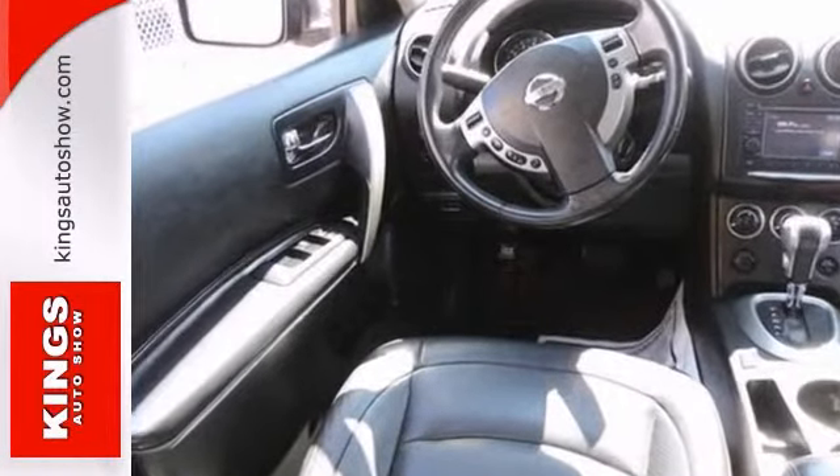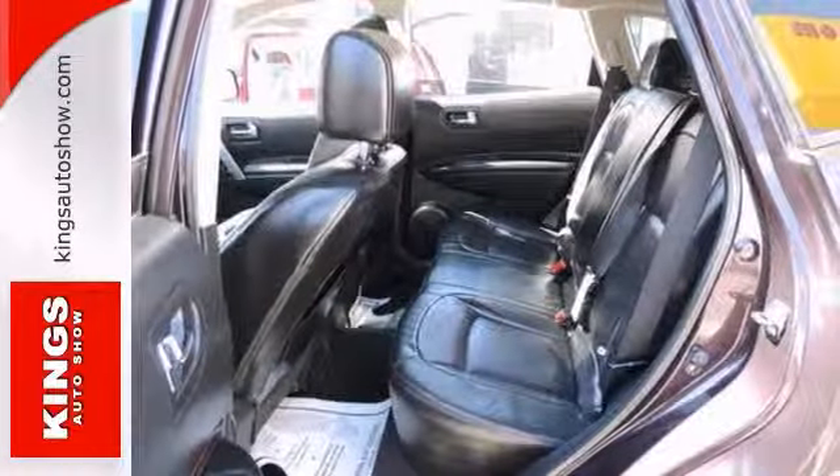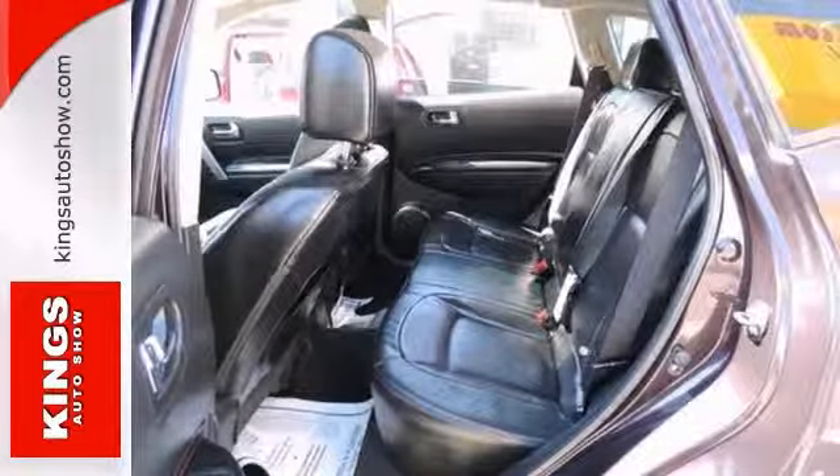Safety features include anti-lock brakes, stability and traction control, and multiple airbags.